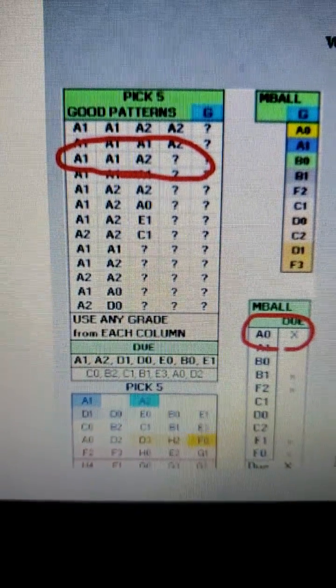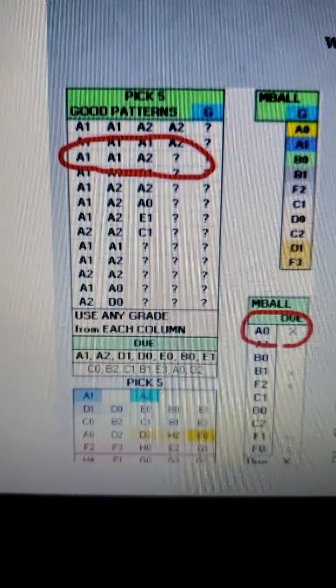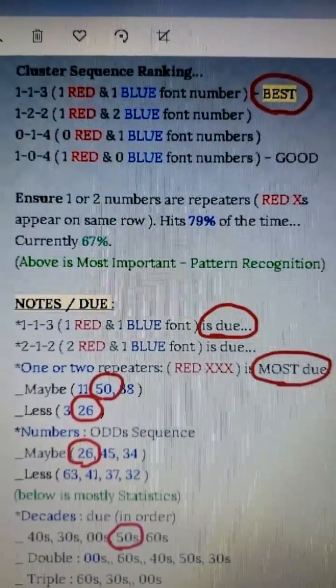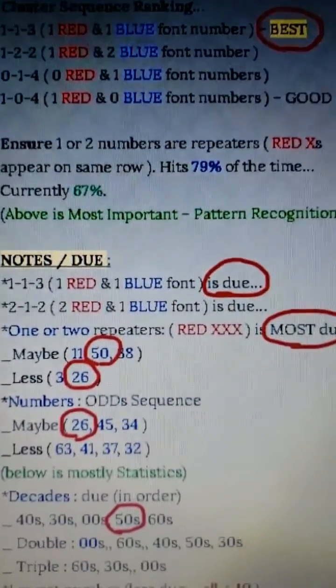The five-number combo had an A1, A2 pattern. One red font and one blue font is the best cluster sequence, and it was due.